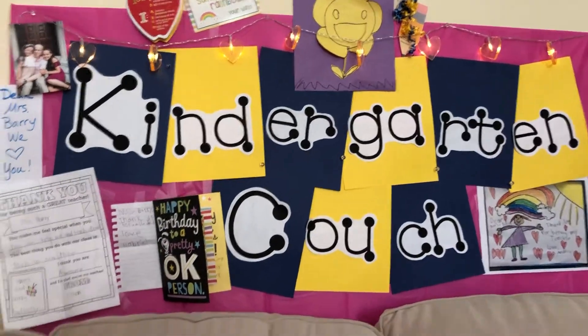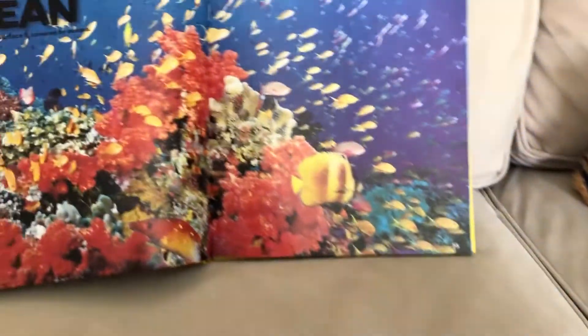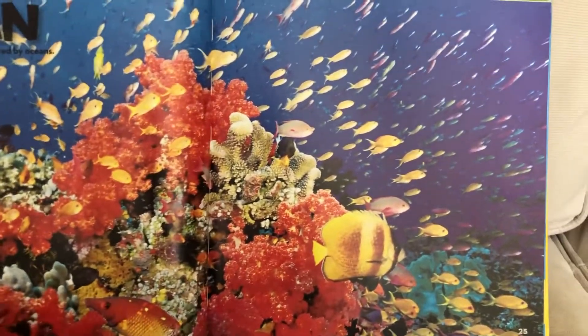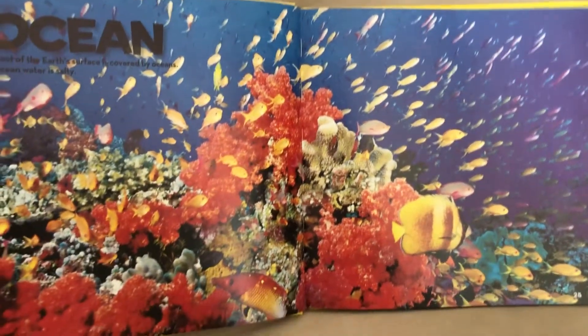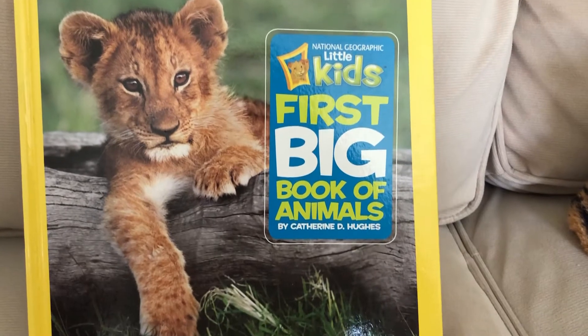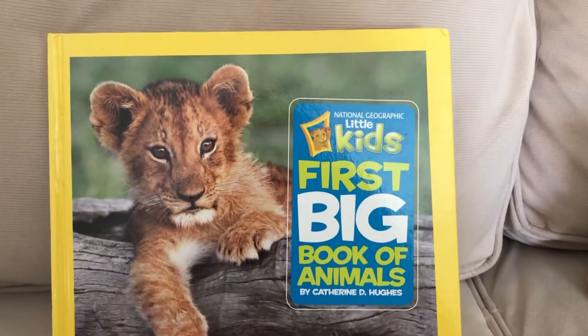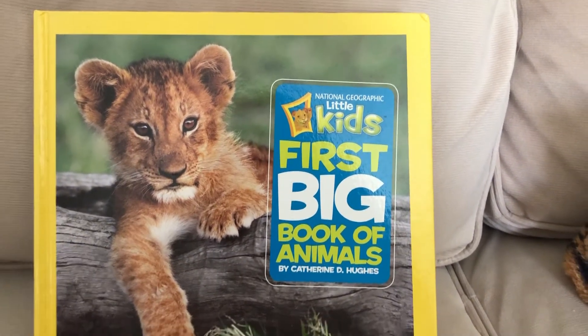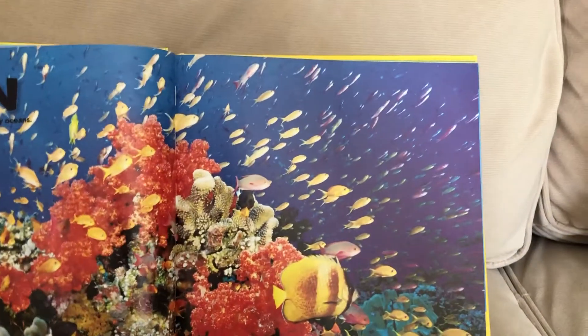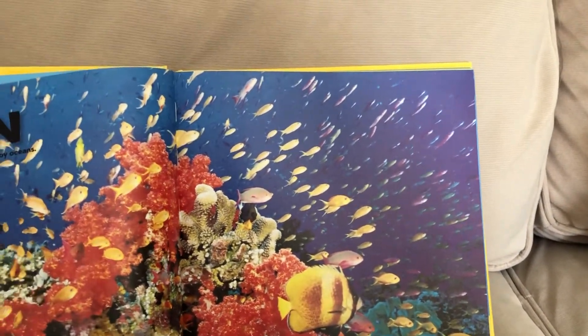All right, ladies and gentlemen, our last kindergarten couch time for today. I want to read to you just a couple pages from the section on oceans from my big book — kids' first book of animals from National Geographic. It is an excellent book; I believe you can buy it on Amazon. I would recommend it — it's just full of all kinds of information.